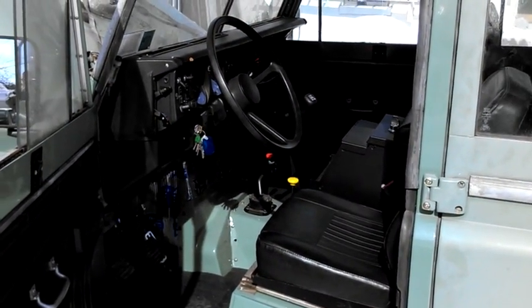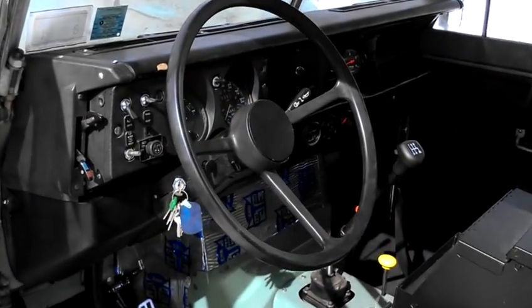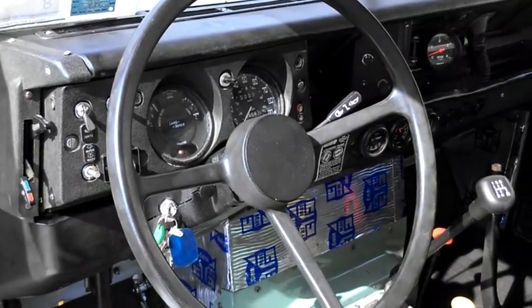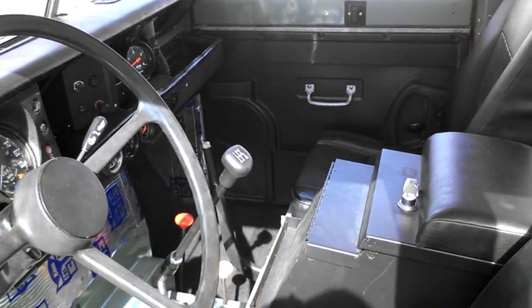It retains stock Land Rover controls, with the Land Rover transfer case adapted to the 5-speed. You can see all of this on our website at AutomotionClassics.com.